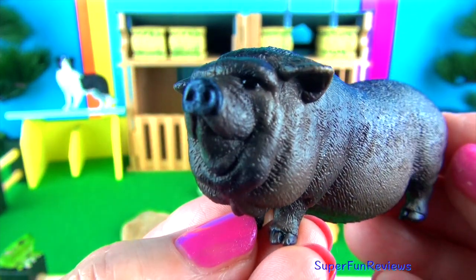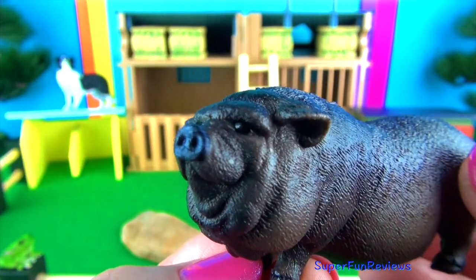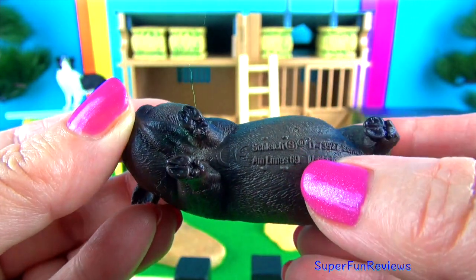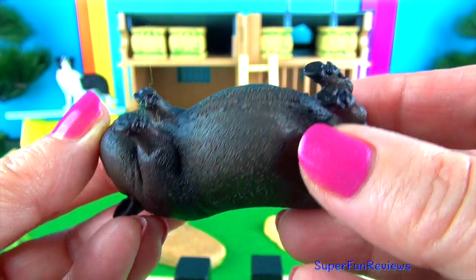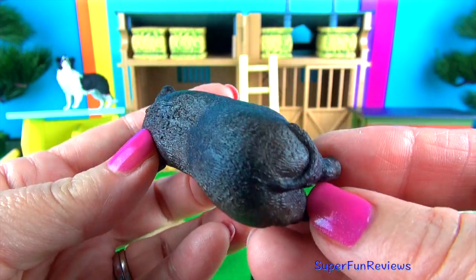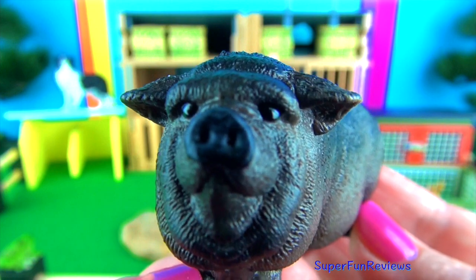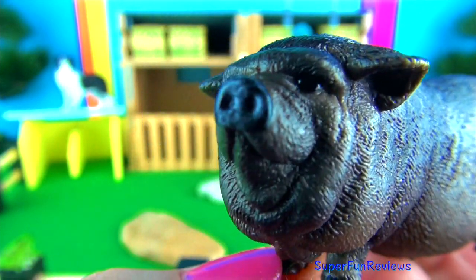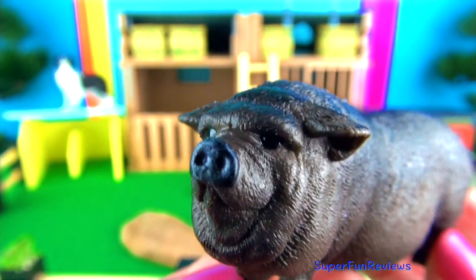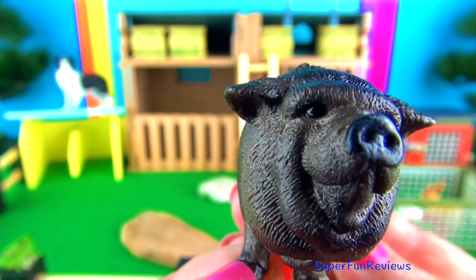The pot-bellied pig is also known as the Chinese or Asian pot-bellied pig. It has tough skin with very little hair, which makes it sensitive to the sun. They have short, erect ears and a short snout for foraging. It also has a sagging underbelly and very loose, wrinkled skin. A true pot-bellied pig has a straight tail that attaches high on the rump. If the tail curls at all, this is a sign of cross-breeding.